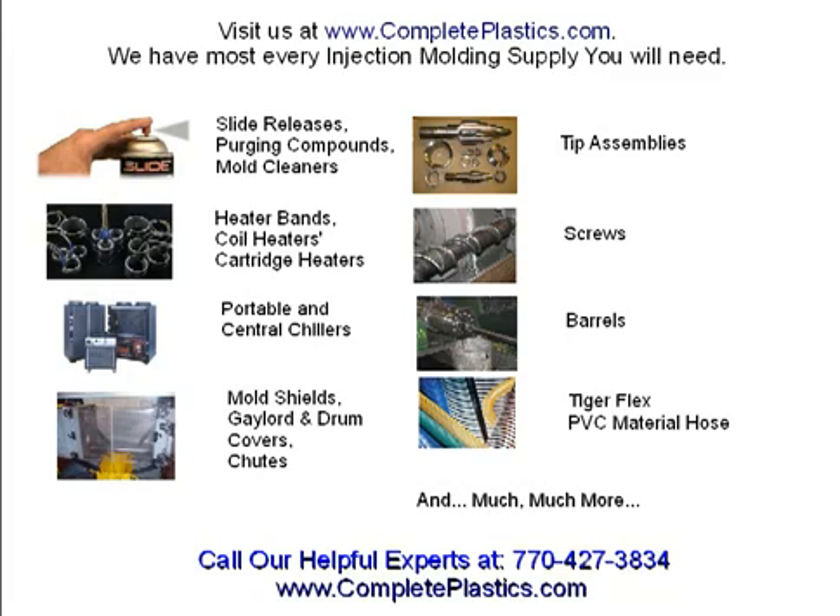We are the nation's largest stocking supplier of slide products, mold release agents, rust preventatives, mold cleaners, and purging compounds. All kinds of heaters — coil, barrel band, and nozzle band sealed in mica. Portable and central chillers, water temp, and oil circulating control equipment. Mold shields, chutes, gaylord, and drum covers. Of course, tips, screws, and barrels. Tigerflex PVC material hose in any sizes and much, much more — not to mention most injection molding equipment.